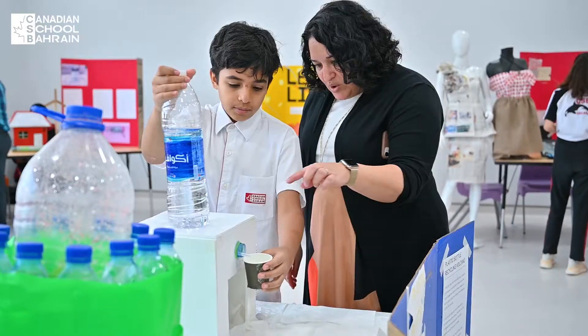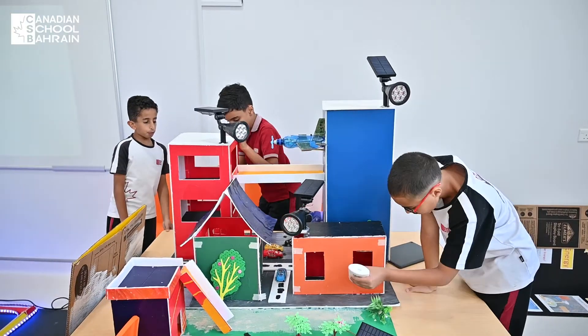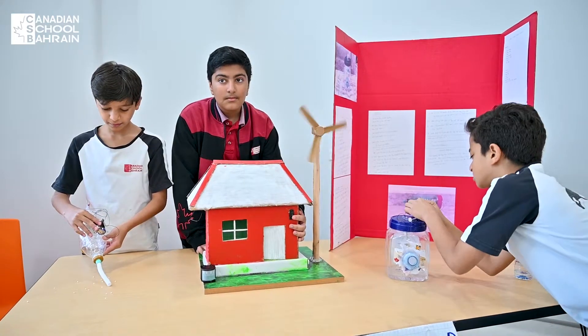Hello, my name is Hanin and welcome to the Science Fair at CSB. Today, the Grade 6s and Grade 5s gather together to make amazing projects by using different materials and different equipment.